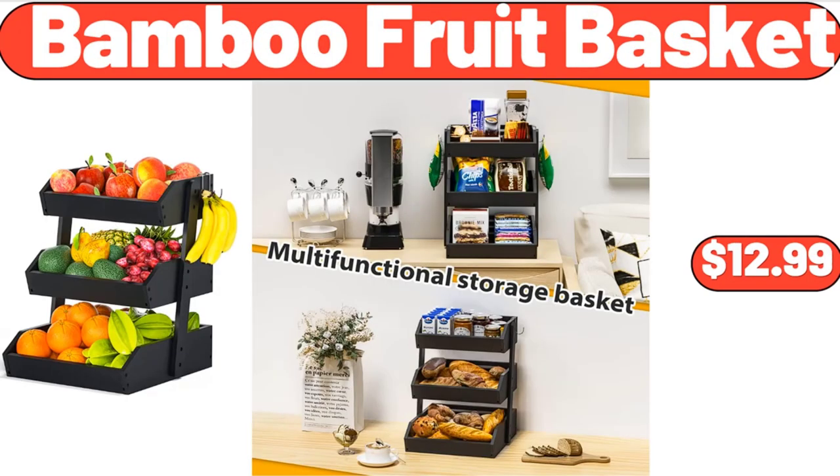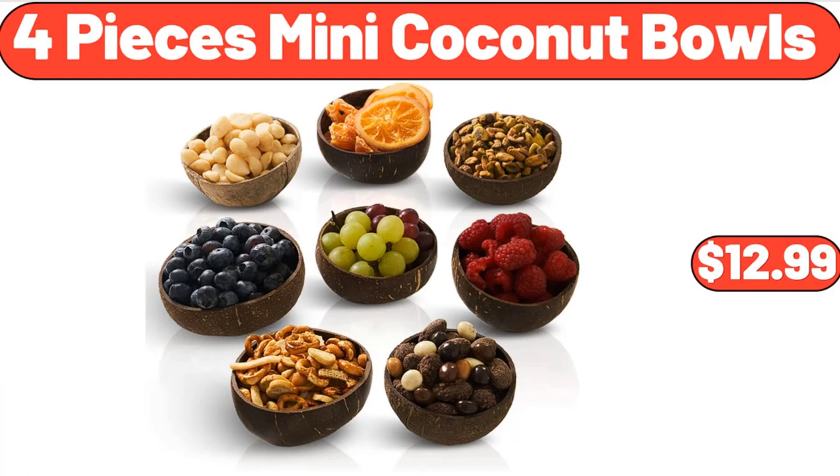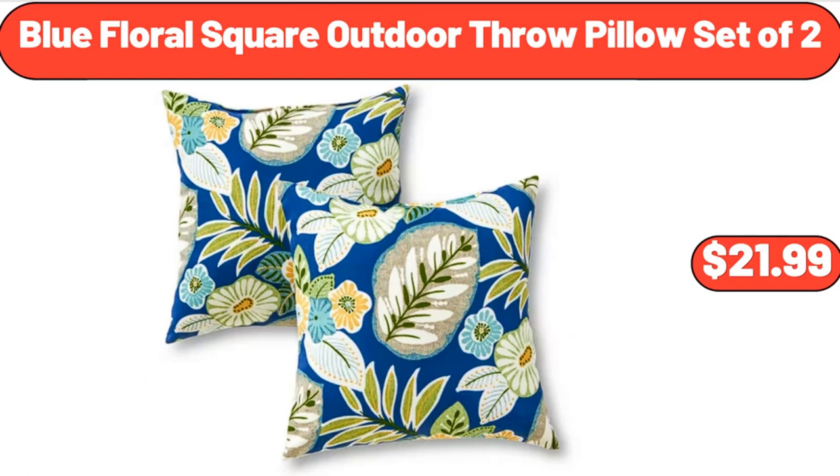Bamboo Fruit Basket, $12.99. 4-Piece Mini Coconut Bowls, $12.99. Blue Floral Square Outdoor Throw Pillow Set of 2, $21.99.